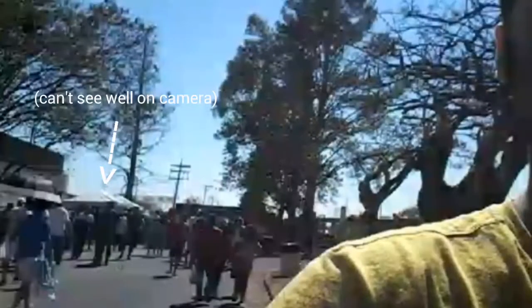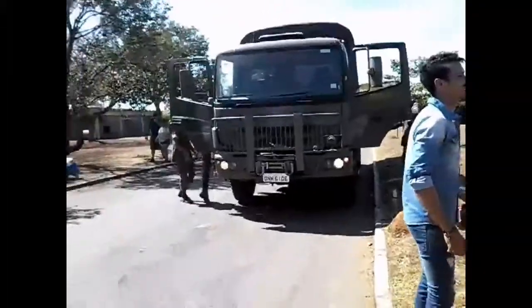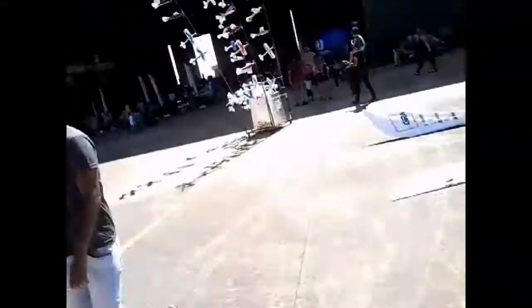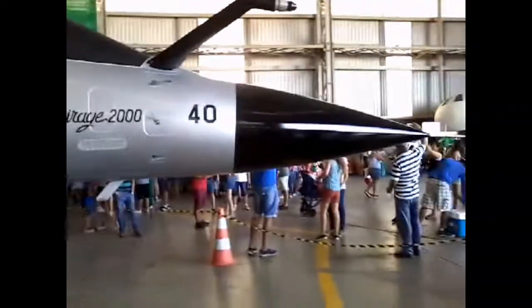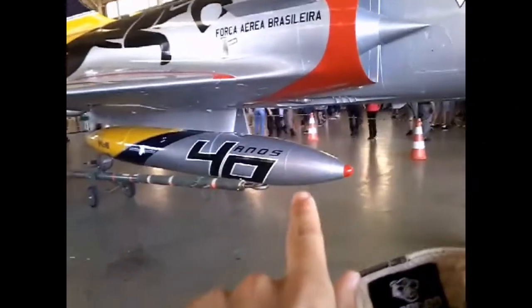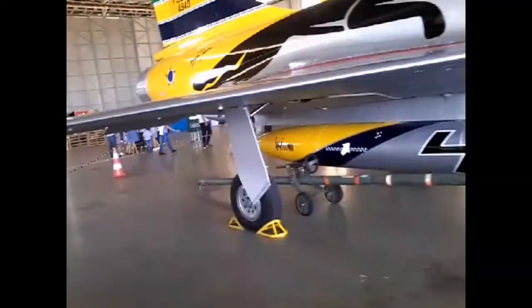So we are here at the Air Force Base. Here we have a plane — I think it's a MiG, I don't know its name, I need to ask someone. This looks like a bomb, I really don't know what that is. Man, look at the size of this thing.